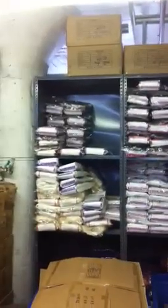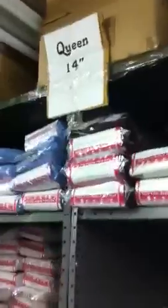Here's an example of some shelves — we've got bed skirts over here. We've got 14-inch king, 14-inch California King, and over here 14-inch Olympic Queen, all different colors. As you can see, each shelf has like two or three colors piled up. Here's a queen, queen 14.